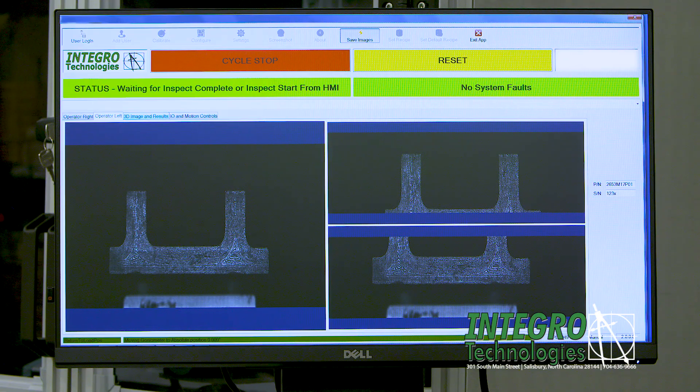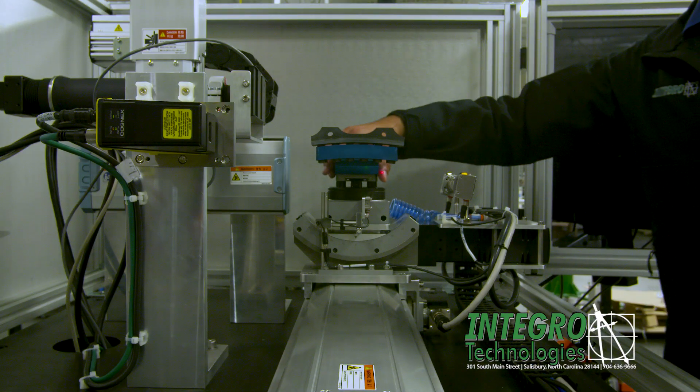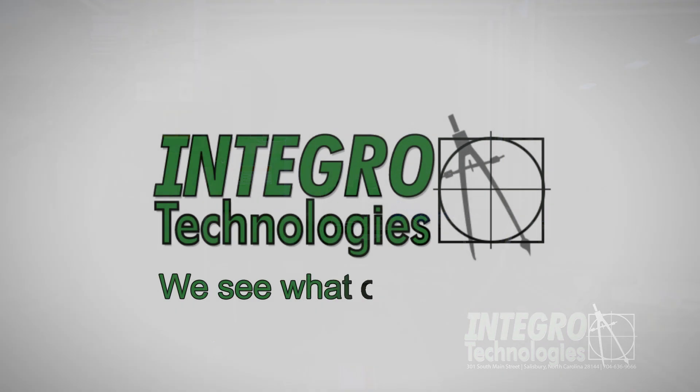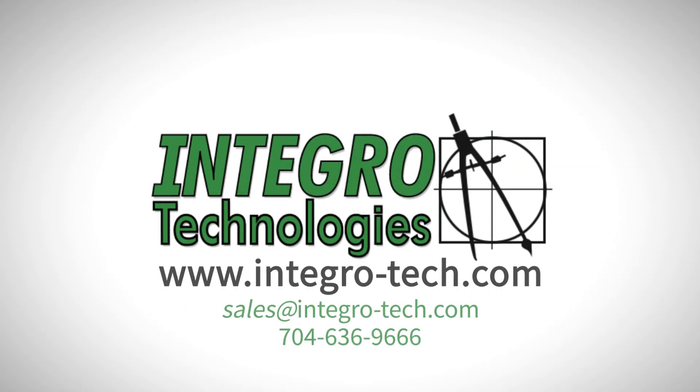This process can easily be modified to enable automatic part load-unload using robots. Learn more by visiting www.integrotech.com.